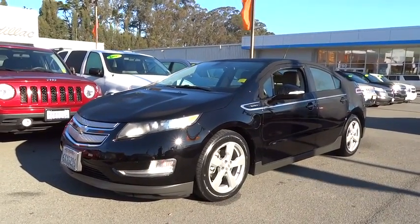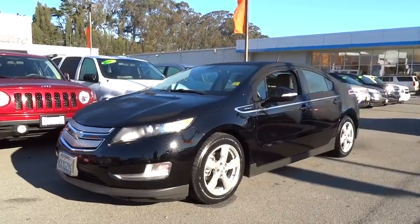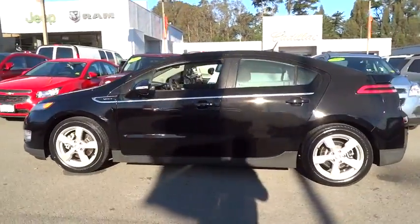The 2013 Volt. The Chevy Volt can drive up to 40 miles a day without a drop of gas. This vehicle has less than 25,000 miles.